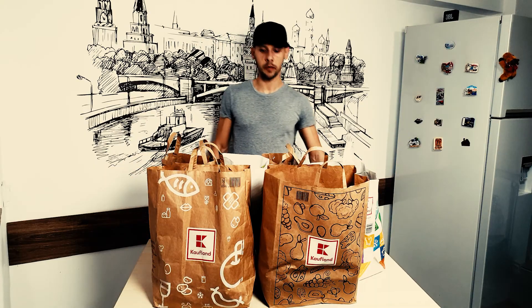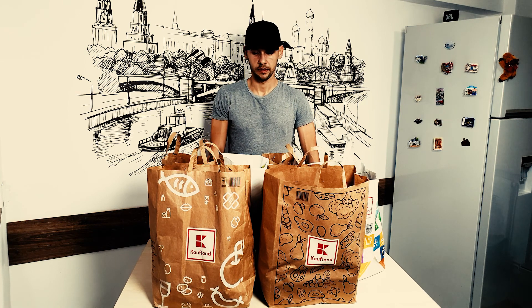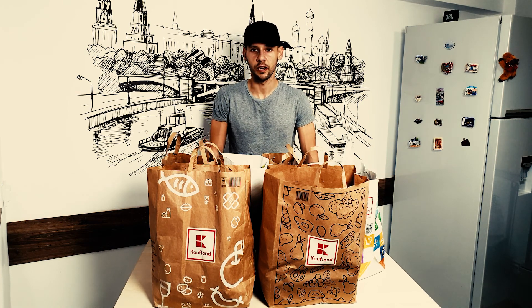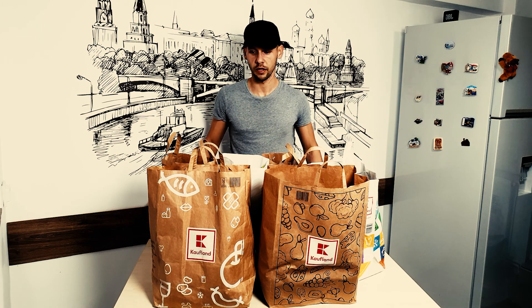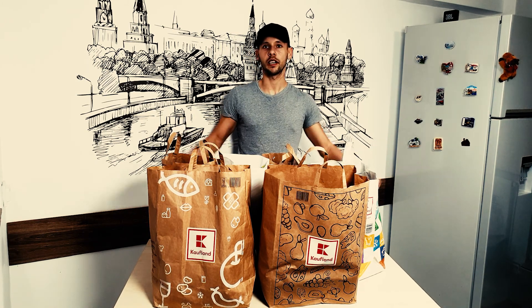So we're back from the supermarket. I have six large bags full of stuff here. And I brought all of these in one trip from the car — I think I actually hit a PR on my deadlift trying to lift three bags in each hand. So let's unpack these and see what I got.